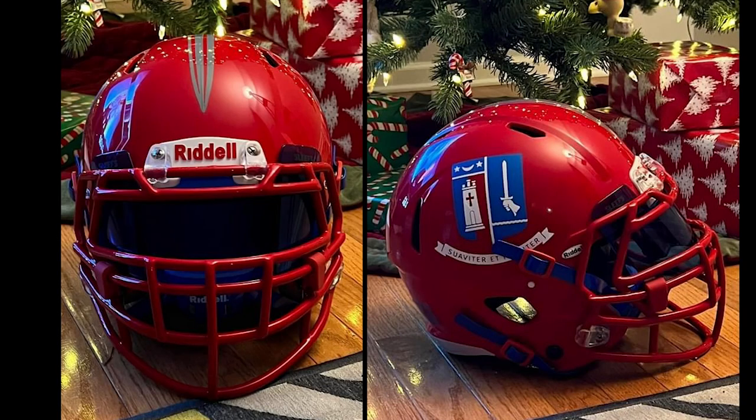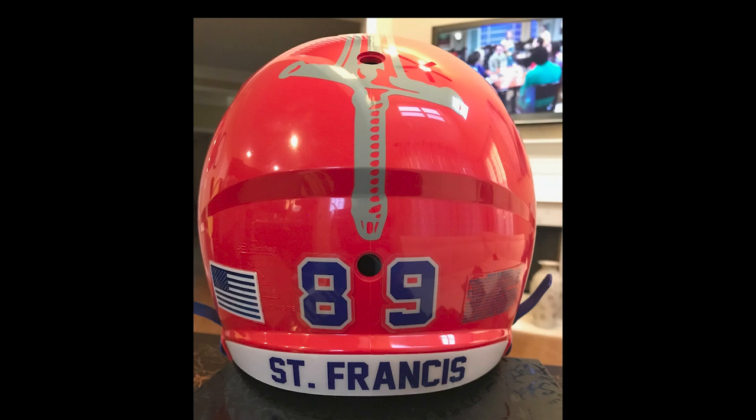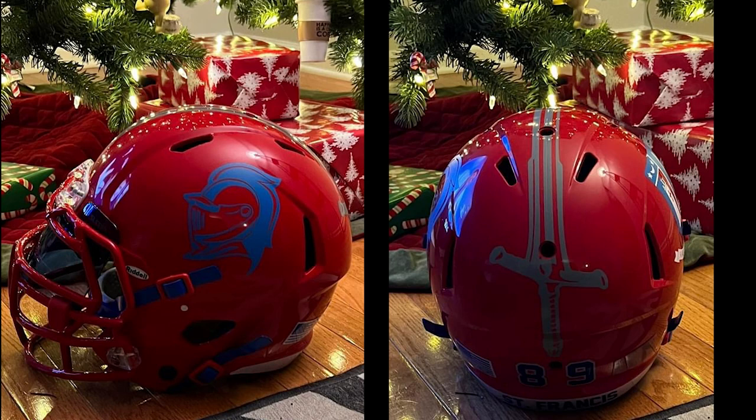Next up is Moses. As a Christmas present, his sister made a custom helmet for his brother-in-law representing his high school in Toledo — St. Francis. Big number 89, St. Francis on the back. Oh man, this is really, really nice. The Christmas tree in the background — that's all right, we can do Christmas in March, no problem. This is how you want to take nice photos. Your sister knows what she's doing, man. These look great.